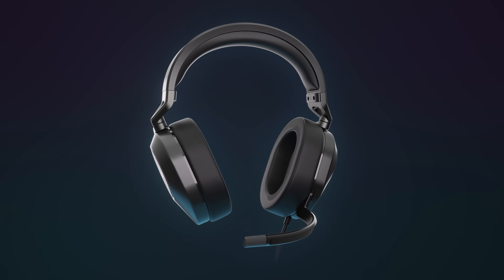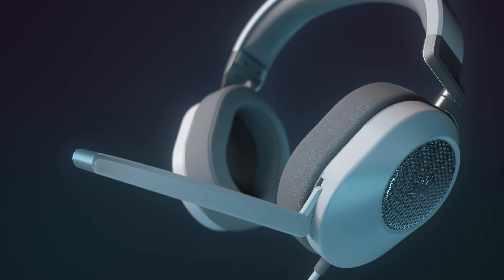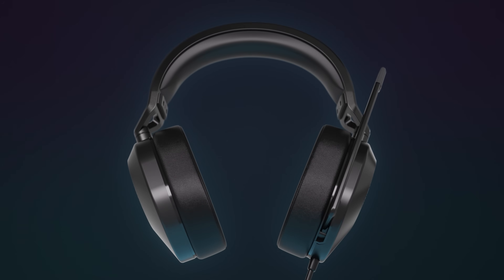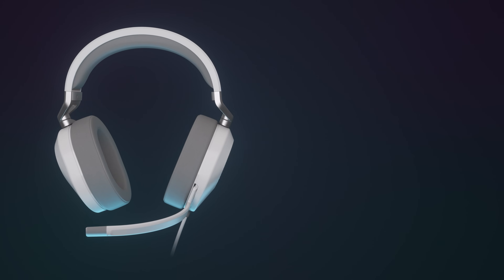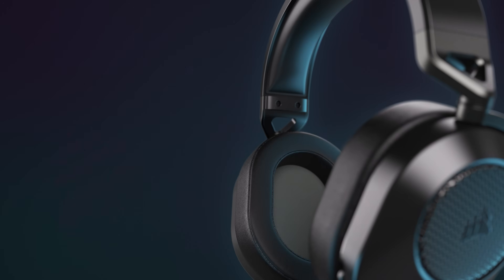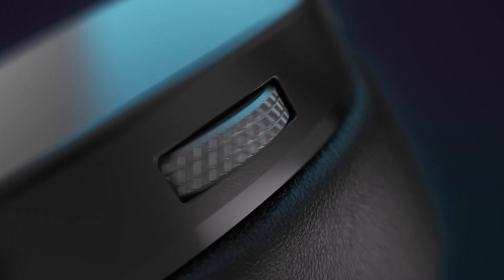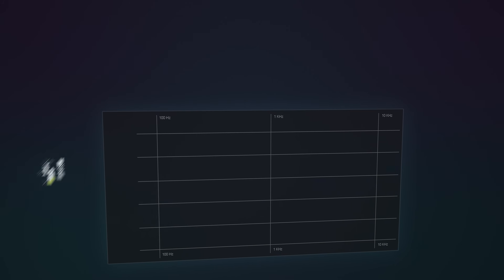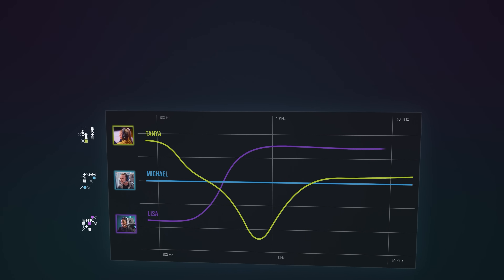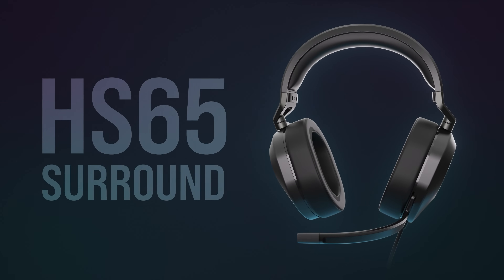Today's video is brought to you by the Corsair HS65 surround wired gaming headset, powered by custom-tuned 50 millimeter neodymium drivers and featuring a microfiber headband and leatherette memory foam ear pads, available in carbon or white. Connect to a desktop, laptop, or console via the 3.5mm jack or included USB adapter. Easily access the on-ear volume roller and flip-to-mute omni-directional mic, and use Corsair's iCue software to customize personal audio settings or enable Dolby 7.1 surround sound. For further details on the Corsair HS65 headset, click the sponsor link in the video description.